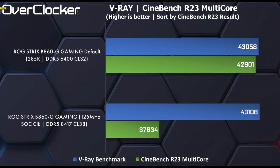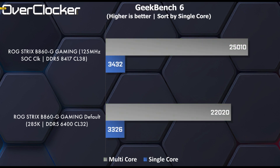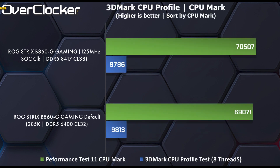Next is V-Ray and Cinebench R23. Cinebench R23 is one of the tests actually compromised by this overclocking, with the score reduced by 13%. Cinebench 2024, on the other hand, sees no change to the single-core result but gains 3% in the multi-core test. Geekbench 6 sees a 13% performance increase from the overclock, while the BenchMate 7-Zip benchmark gains 11%. SuperPi 32M is just 2.7% quicker, while the 3DMark CPU Profile test, much like Cinebench R23, shows a decrease in performance due to the overclock.